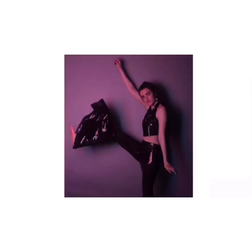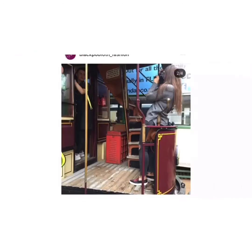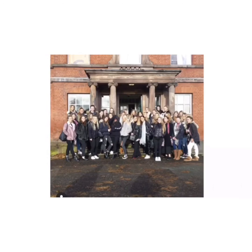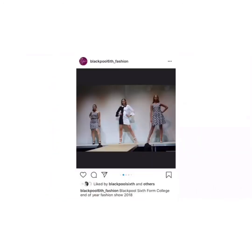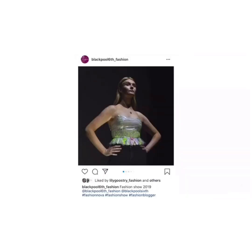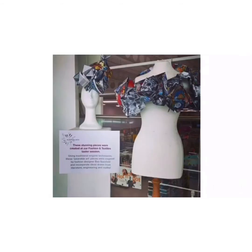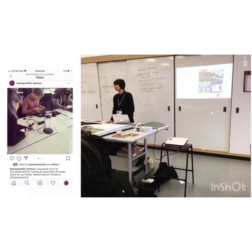These techniques will be applied to your fashion outcomes. You will work with traditional and non-traditional fabrics and materials to create innovative and sophisticated functional fashion outcomes. On the course you will have the opportunity to take part in many live briefs, fashion workshops, trips, visits, and work collaboratively with others. You will also have the opportunity to exhibit your work in the end-of-year fashion show and in a number of exhibitions in and around Blackpool.